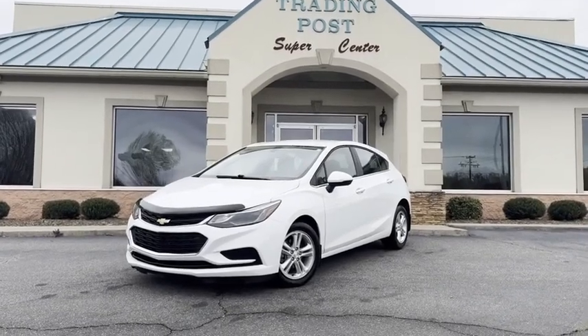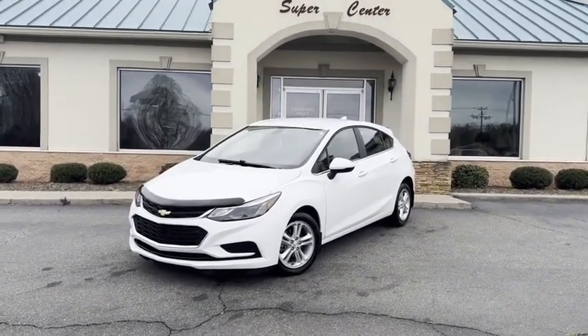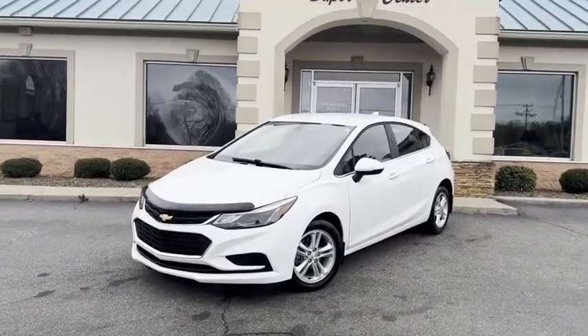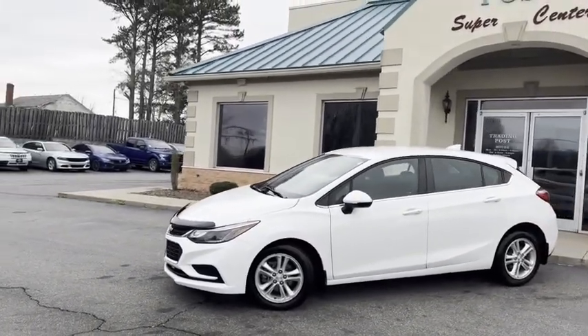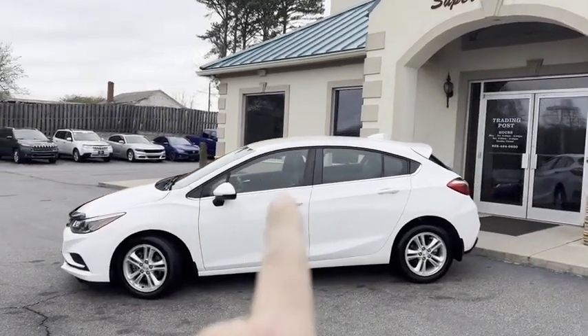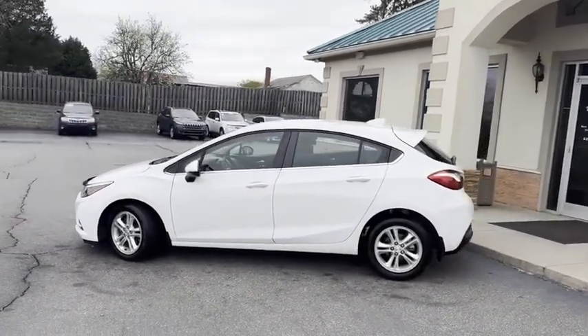We don't get many of these guys. 2018 Chevrolet Cruze — this is the hatch car, LT edition, nicely equipped. Alloy wheels, backup camera. It's even got the touch to lock, touch to start.